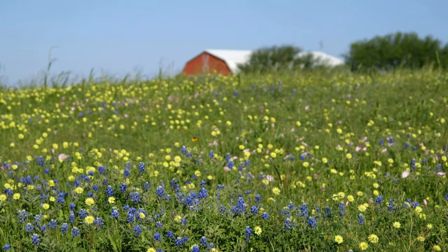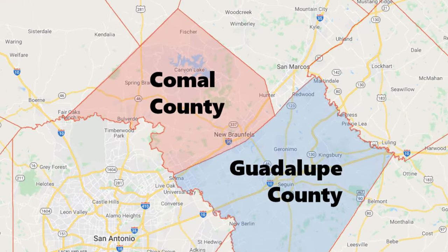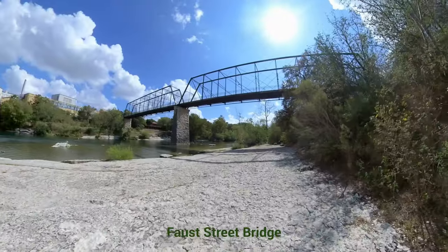I followed her up here, and I've discovered myself how amazing this place is. We thought it'd be very helpful for anybody thinking about moving to New Braunfels to find out where exactly you wanted to live. So we divided the surrounding area up into eight regions, and we'll start right here in the center of town. Here's what we came up with.